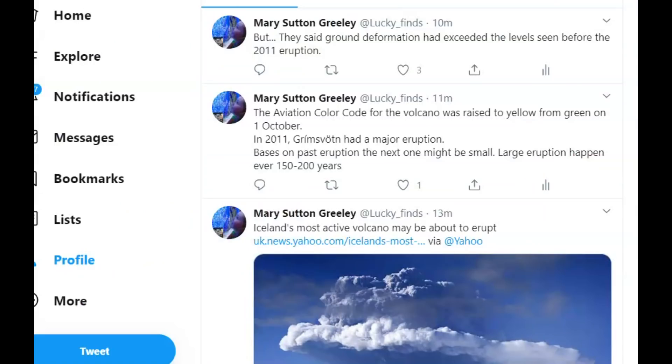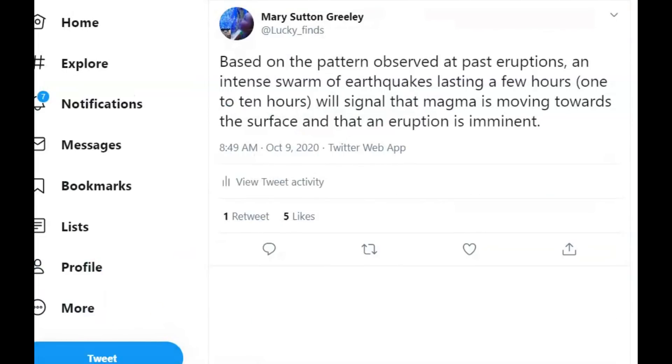What is concerning is that the ground deformation has exceeded the levels seen before the 2011 eruption. Based on the pattern observed in past eruptions, an intense swarm of earthquakes lasting one to ten hours will signal that magma is moving towards the surface and the eruption is imminent.